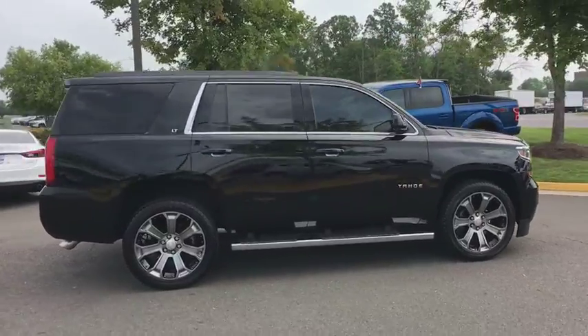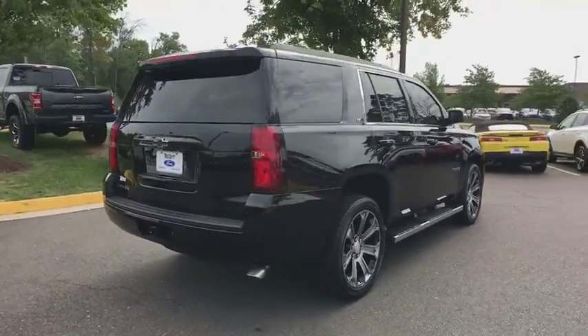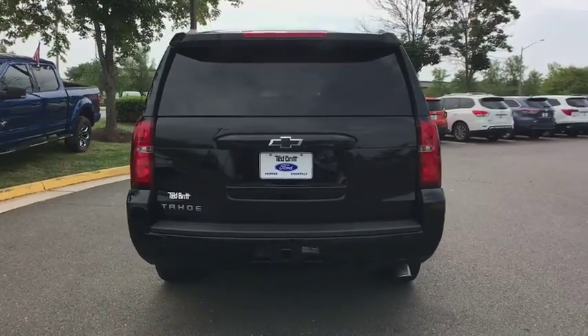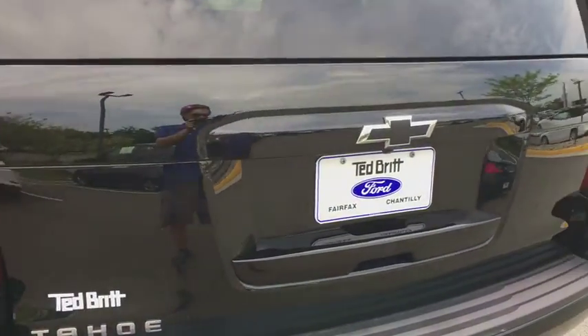Here are some of this vehicle's great options: power passenger seat, traction control, power liftgate, heated seats, Bose sound system, leather-wrapped steering wheel, dual airbags, power steering, one owner.